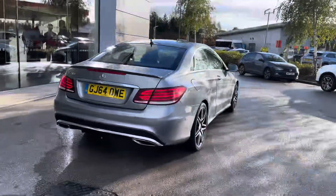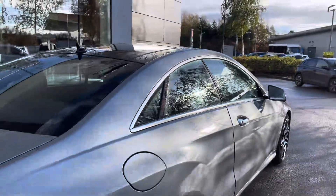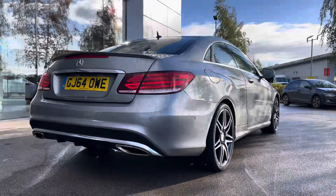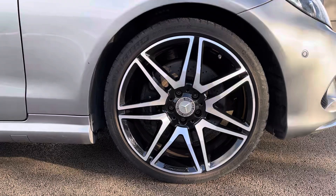The stunning grey colour is enhanced by the chrome window surrounds, black grille with chrome inserts, privacy glass adding to the look of the car as well as the security, and the 19-inch AMG bi-colour 7 twin-spoke design alloys, finishing off the car perfectly.